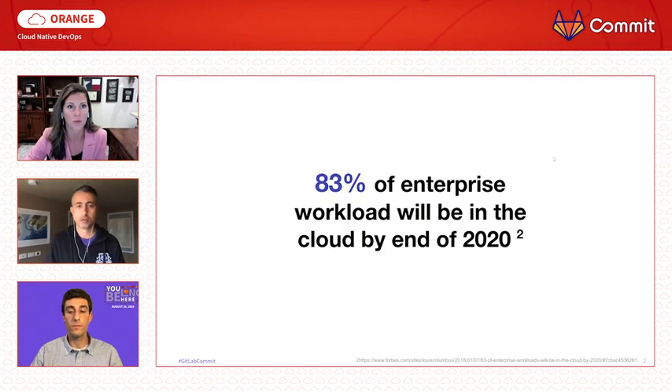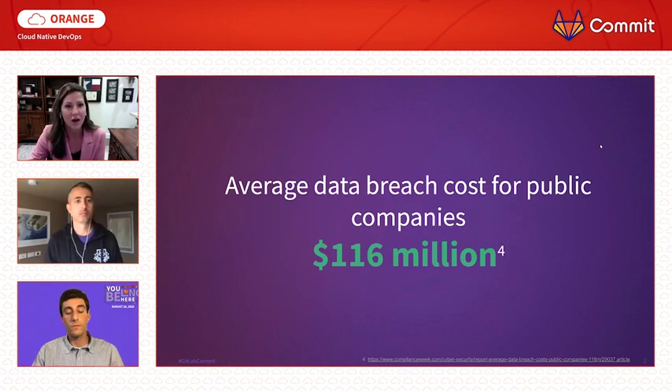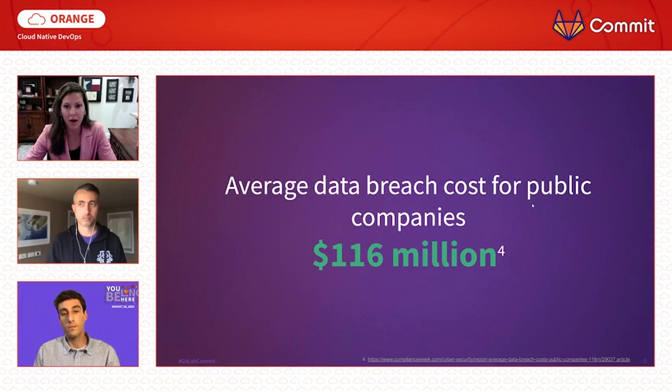Over 83% of enterprise workload will be in the cloud by the end of 2020. This is not without risk — the average data breach costs public companies over $116 million, all of which is an incredible amount of money required to fuel the innovation that moving to the cloud offers.